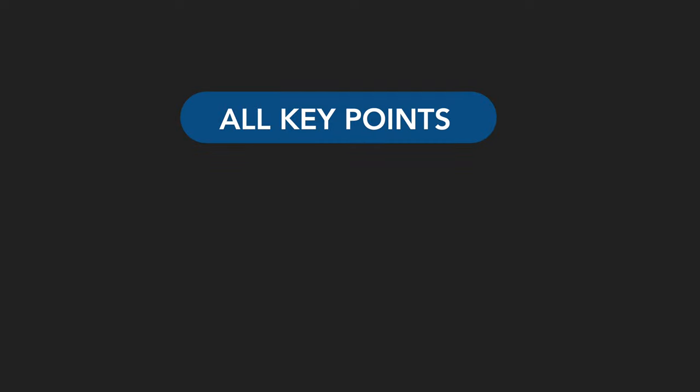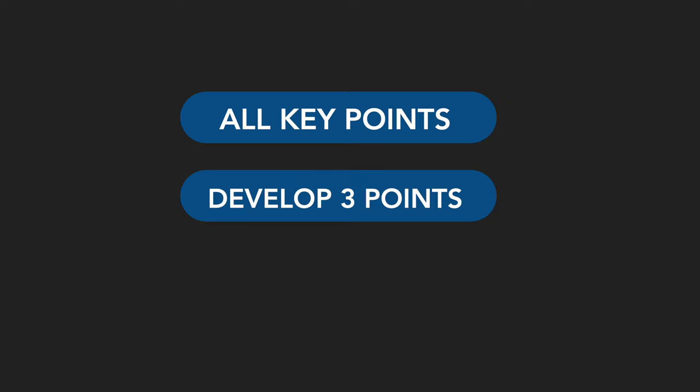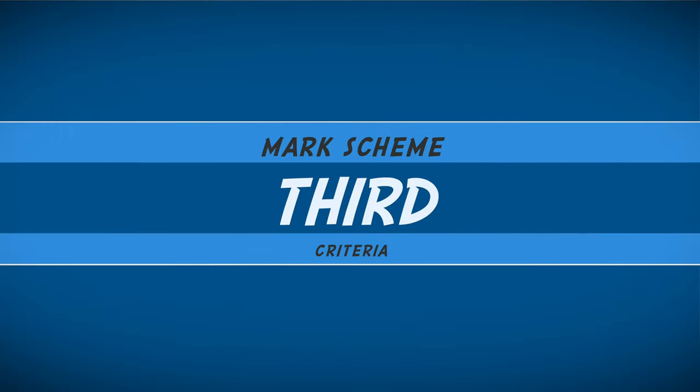This is a careful line to tread, however. As I mentioned before, the optimal way to get a first I've found is to mention all the relevant points at least to a medium level of depth, then pick two or three points and develop them further into a greater level of detail and depth, whilst also critically analyzing evidence throughout.